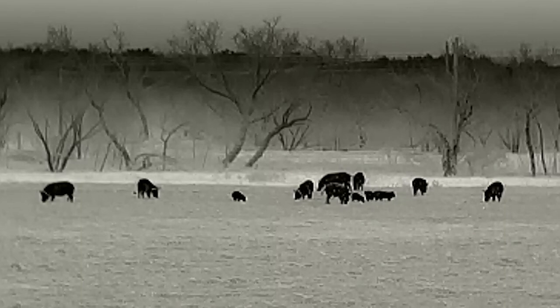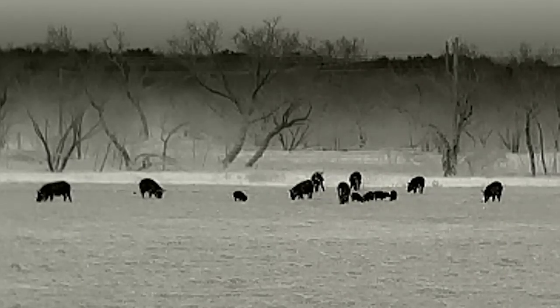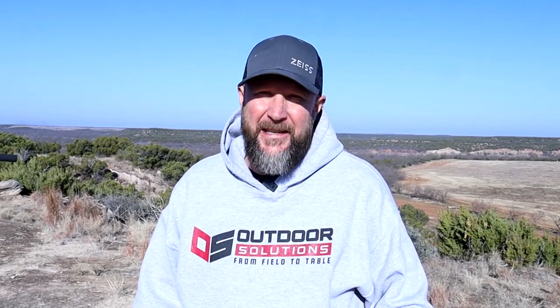Be sure to stay tuned — we've got some extreme close-up videos coming for you soon. It was a great time. Hope you guys enjoyed this. We've got more coming for you.